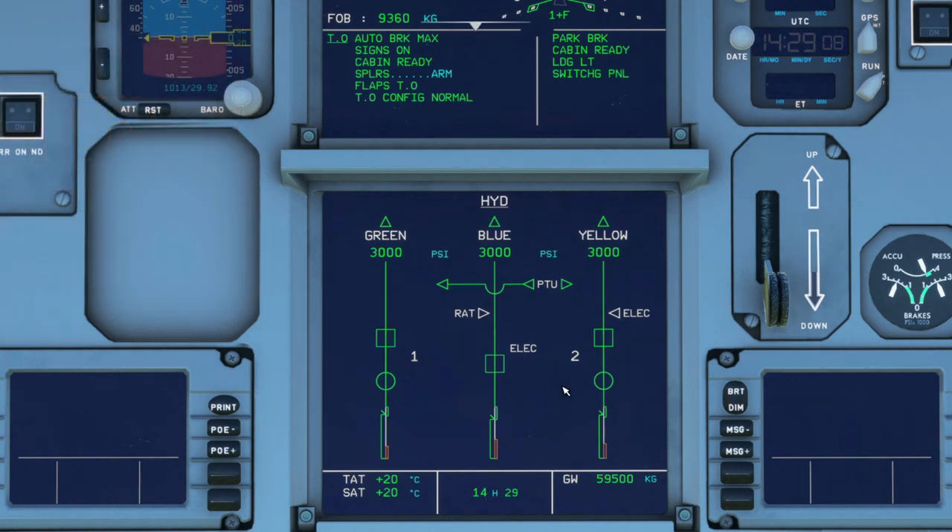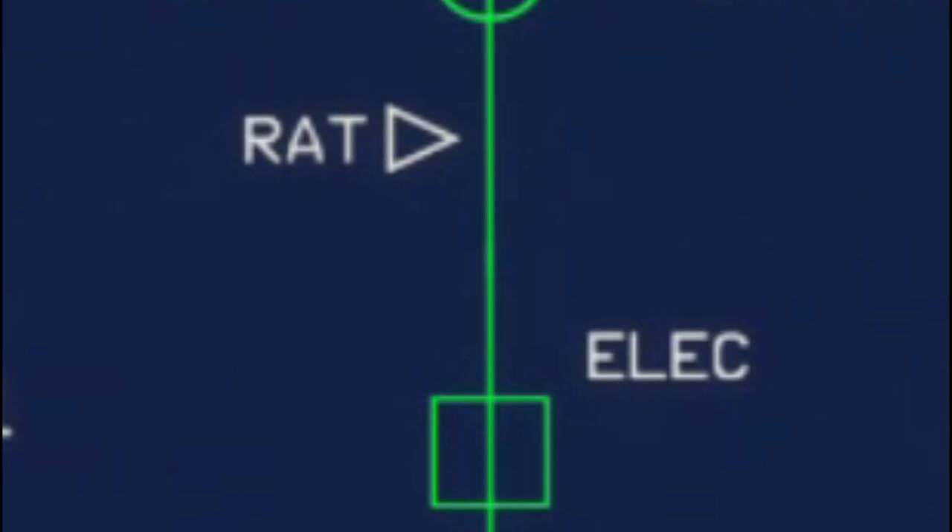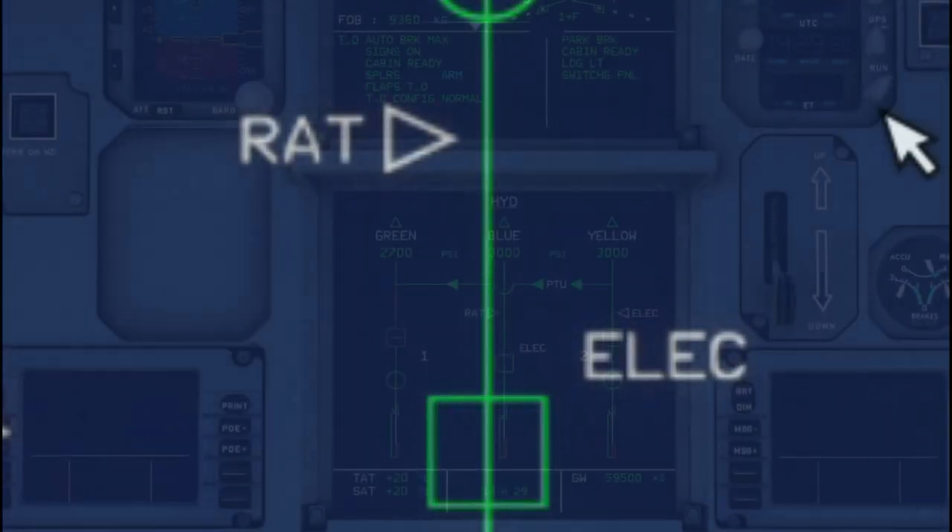The RAT, or Ram Air Turbine, is what pressurizes the blue hydraulic system in an emergency. There are three possible indications for the RAT: green, amber, or white. Green means the RAT is deployed and operating. White means it's stowed. The RAT is not modeled yet, but probably in the future you will be able to see it in action.